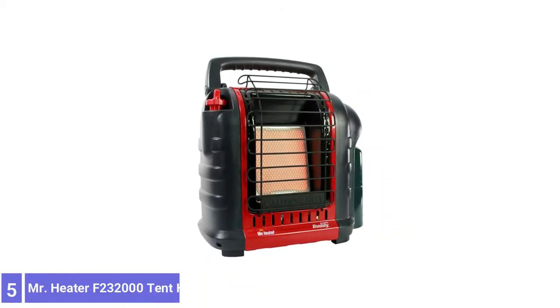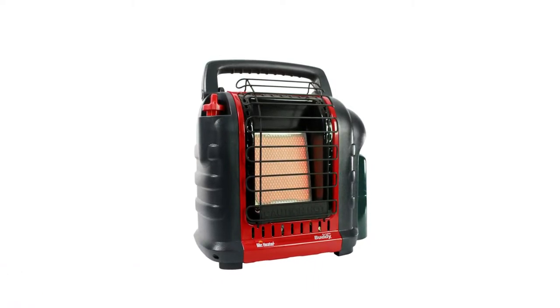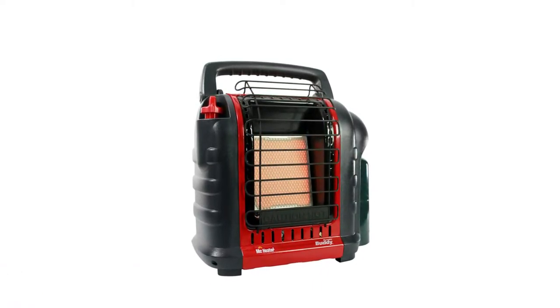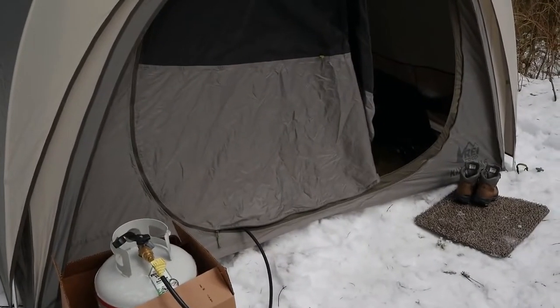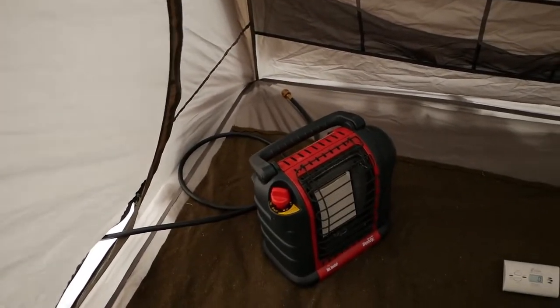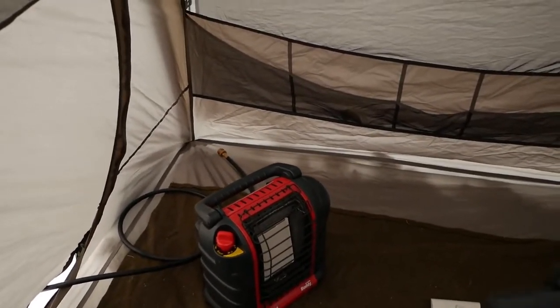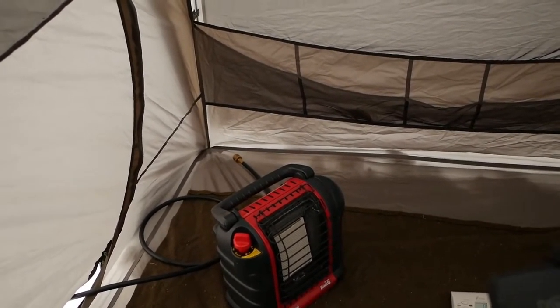Number 5: Mr. Heater F200-32010. The Mr. Heater MH9BX Buddy Indoor Propane Heater is considered one of the best non-electric heaters available. It is made from durable steel and strong plastic. This portable propane heater can heat spaces up to 225 square feet at a rate of 4,000 to 9,000 BTU per hour, which is more than enough for a camping tent.